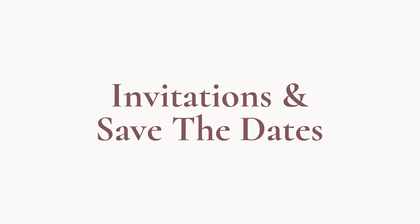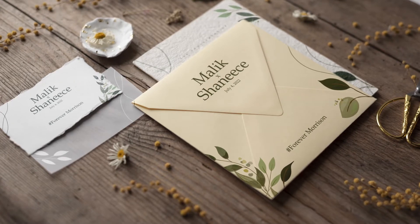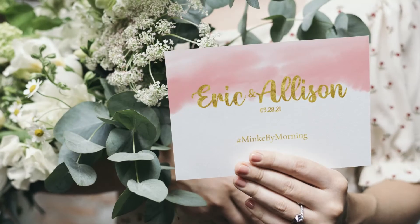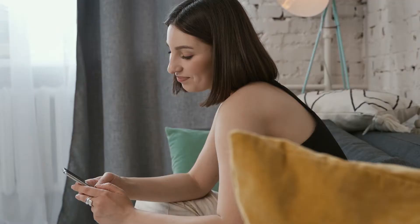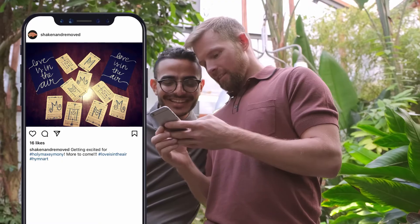Use your wedding hashtag on invitations and save the dates. Wedding invitations and save the dates are a perfect place to start sharing your hashtag. A really good hashtag will get your guests even more excited about your wedding day. Plus, if any of your eager friends decide to start posting about your wedding, they'll already have your hashtag ready to use.